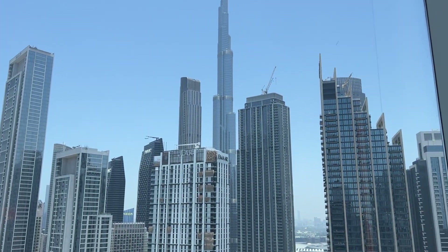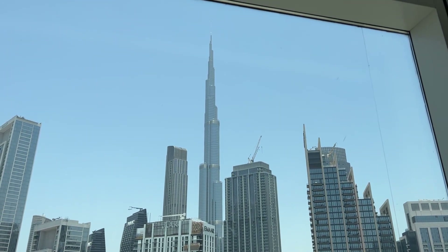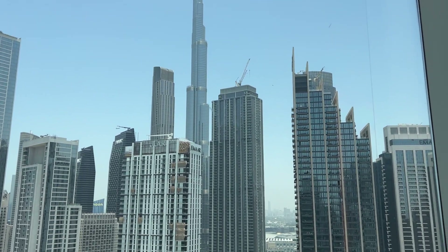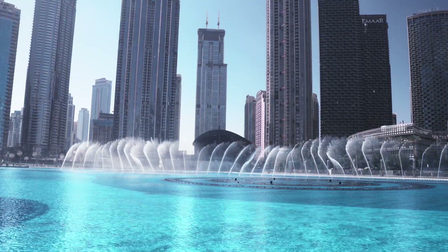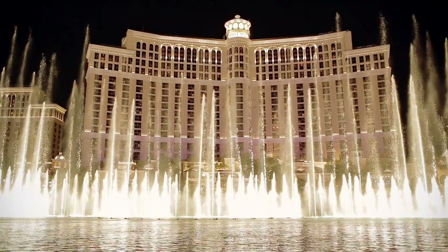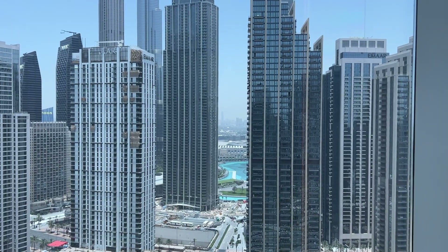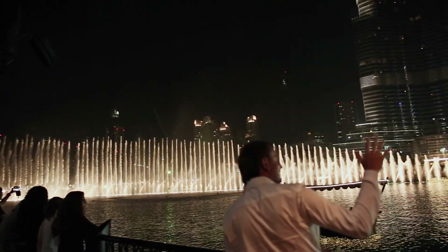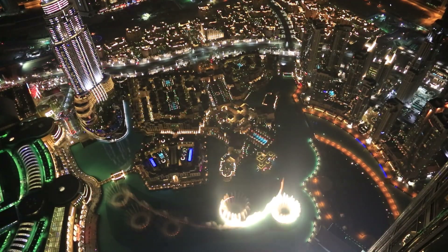So that is Burj Khalifa. If you don't already know, it's the tallest building in the world. And down there where you see all the water, they have a really awesome fountain show. The designers of the Bellagio fountains in Las Vegas actually designed this one too in front of Burj Khalifa, so this one is actually on a whole different level than the ones at the Bellagio in Vegas. I will definitely be showing you guys that later.